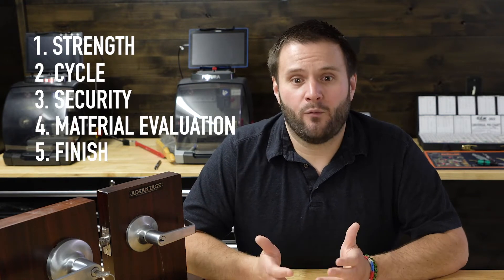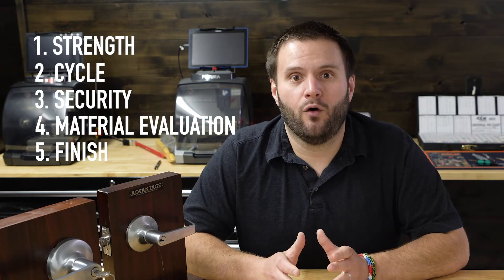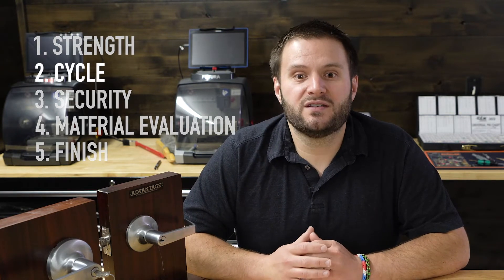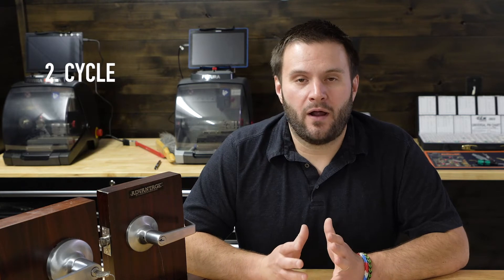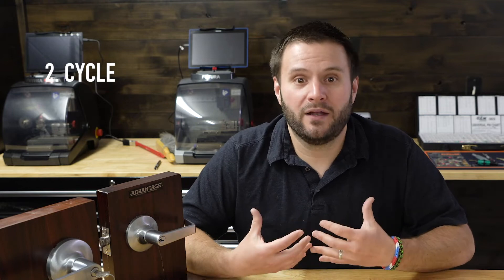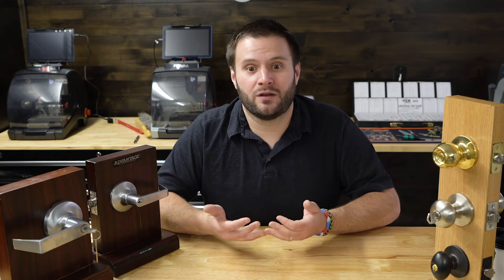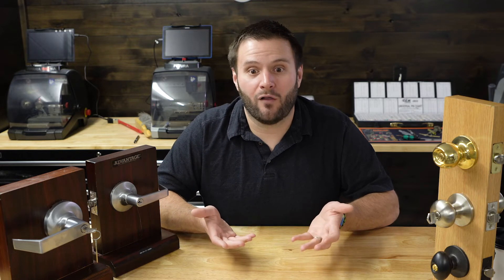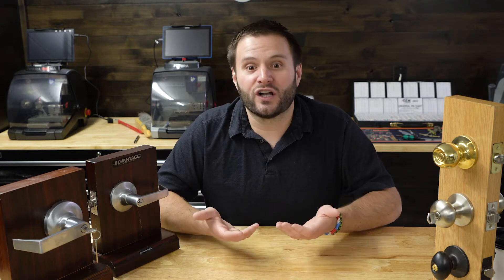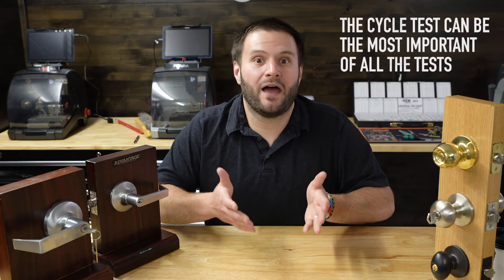Now, all five of those are great. But when I was going through them, one really stands out to me over the others, which is the cycle test. I think that's closest to the real world that we live in. When a lock gets put on a door, in my opinion, if it's not going to pass a long cycle test, it doesn't really matter the strength of the lock, the security of the lock, or how great the finish is — because that lock is not going to be on that door for very long.